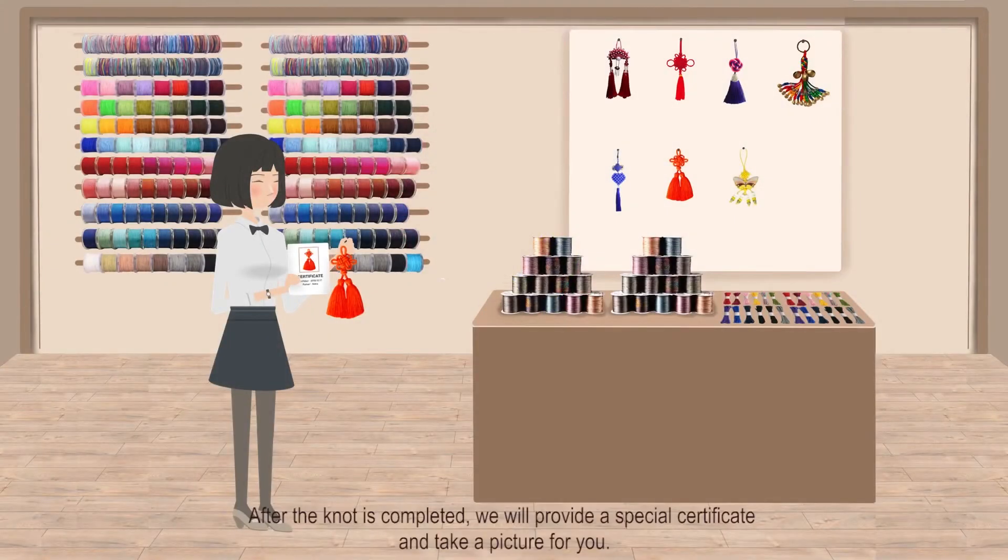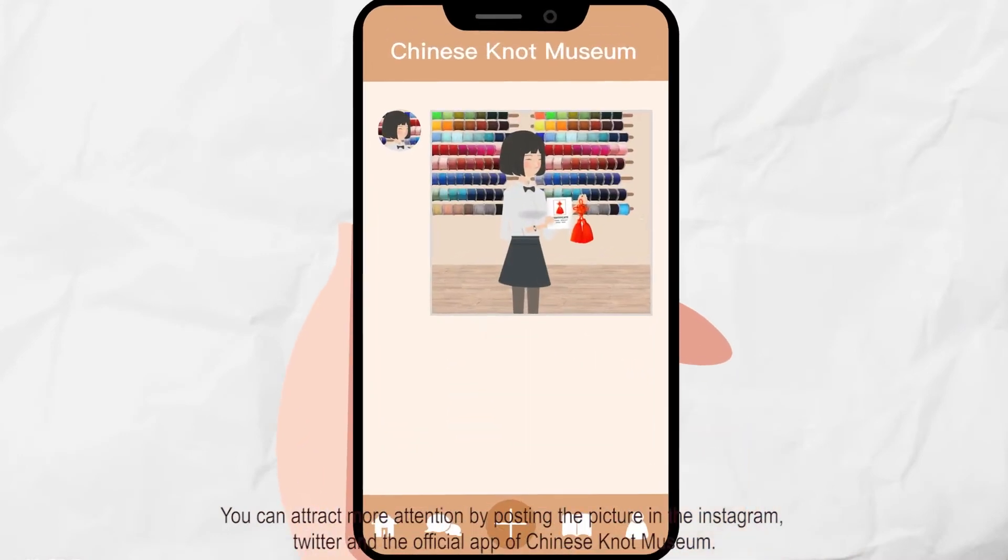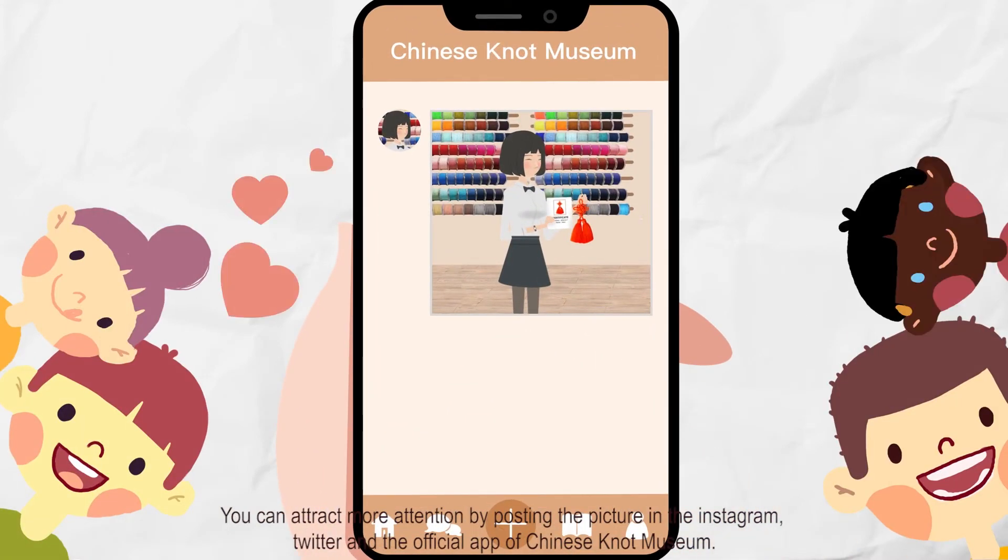After the knot is completed, we will provide a special certificate and take a picture for you. You can attract more attention by posting the picture on Instagram, Twitter, and the official app of the Chinese knot museum.